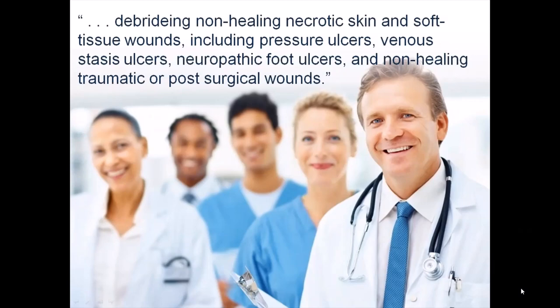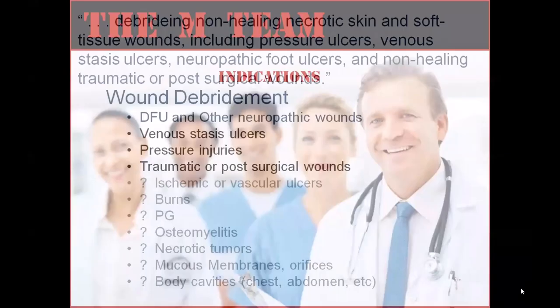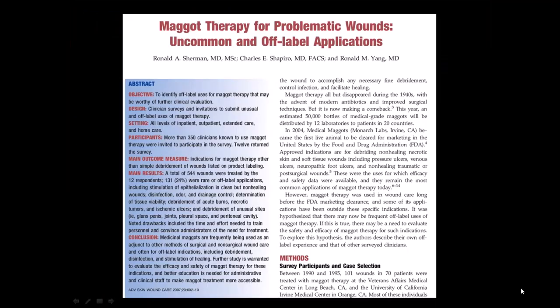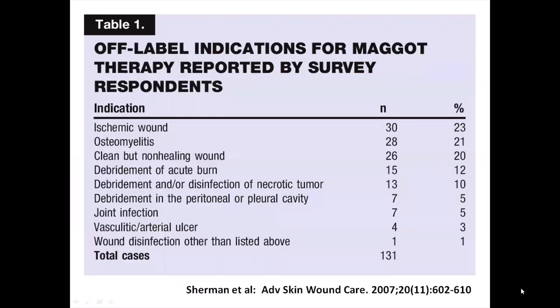There are many kinds of wounds not listed among those, and some therapists are using maggots for those other wounds. A study published in 2007 suggested that as many as 24% of patients treated with maggot therapy were being treated for conditions not specifically listed on the labeling — what we call off-label use. These included ischemic wounds and arterial ulcers, burns, debridement of necrotic tumors, debridement of bone and joints, including osteitis and osteomyelitis.